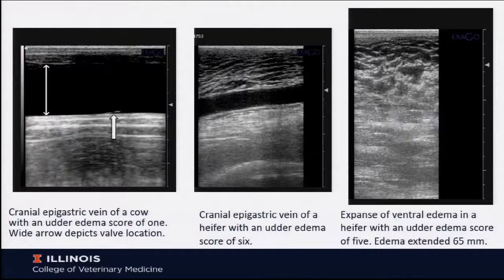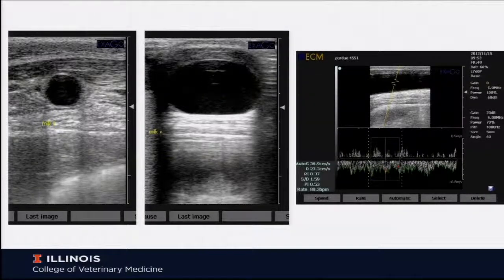This was an udder edema score of six. In the right panel we have a very severe heifer with udder edema extending 6.5 centimeters. This is the take-home image about what's going on with these mammary veins. In a heifer, the vein primarily looks circular, with a diameter of about 1.3 centimeters. In a four-year-old cow, it has moved into an ellipse with the minor axis at about 2.5 centimeters, and the long axis of the ellipse is even greater.